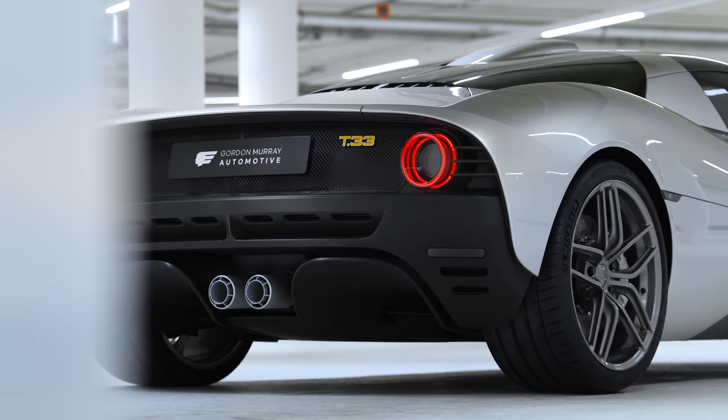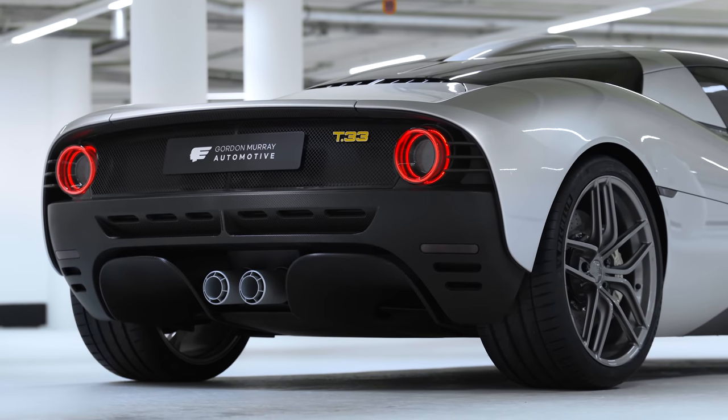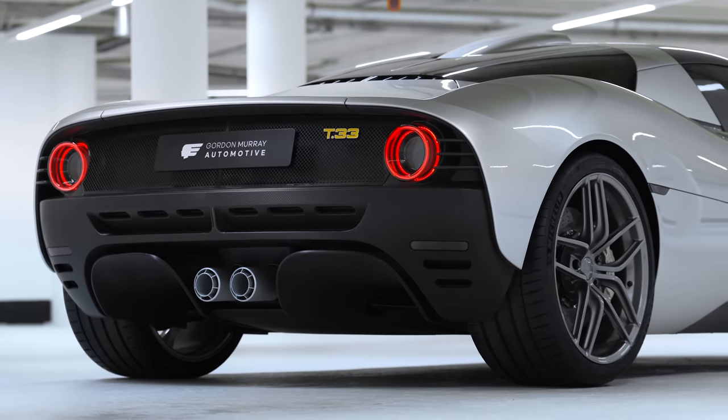We did consider a lot of other layouts and other cars, but it seemed logical that because the T50 was so extreme and so special, the next one should be something a little bit more conventional. The price is obviously below T50 — it's £1.37m. So it's just a bit over half a T50. So where have you cost cut it?